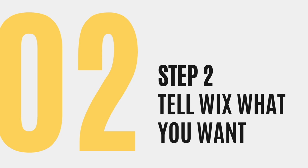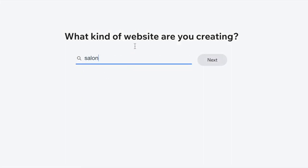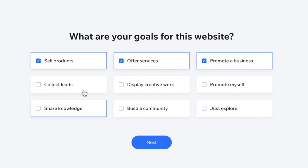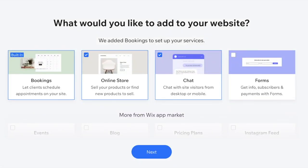The next step is to tell Wix what you want. Make sure that when you land on this page, you tell them what kind of website you want to create. For this example, I'm just going to use Salon. Let them know also what you want to call your website — mine's going to be called Pasos' Salon. When you get to the next screen, let them know what your goals are for the website, including offering services. Make sure that the bookings app is highlighted and go ahead and click next.